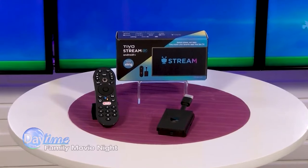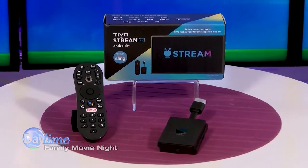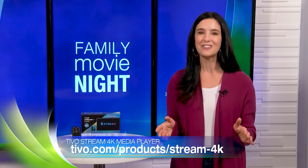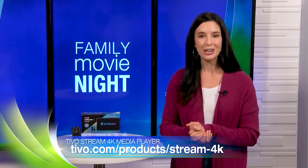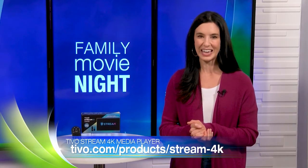It's just $49.99, so this comprehensive media player provides a lot of value. If you're ready to make your next family movie night a breeze, visit the link below, Amazon.com, Walmart.com, or your local Walmart location to purchase yours today.